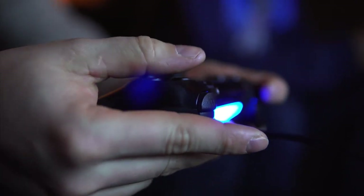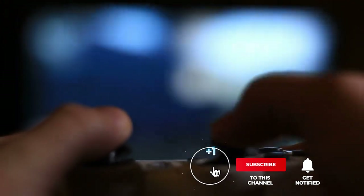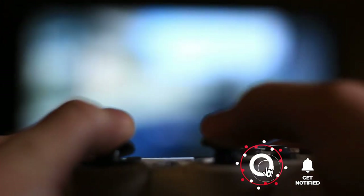Still haven't found a gaming projector that meets your needs? Well, keep watching because we have more lined up for you. Meanwhile, if this is your first time visiting our channel, be sure to subscribe and hit the bell icon to receive notifications of our next videos.